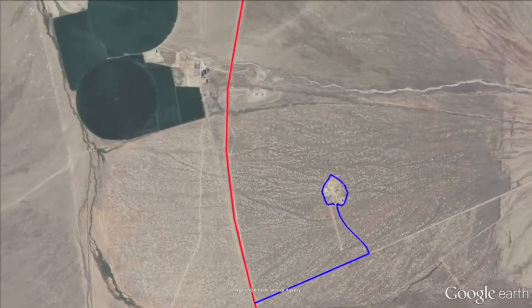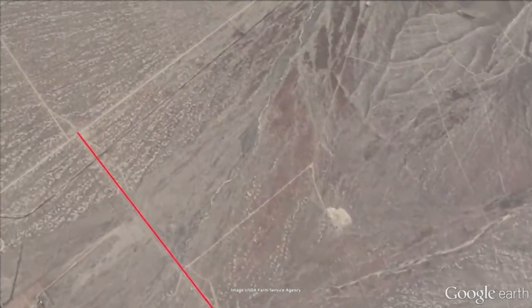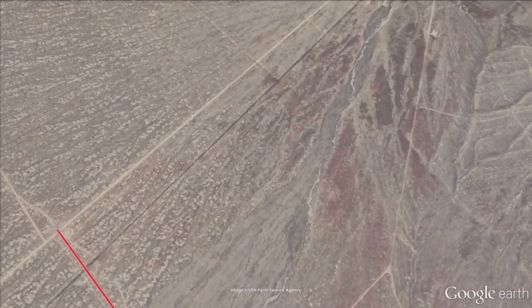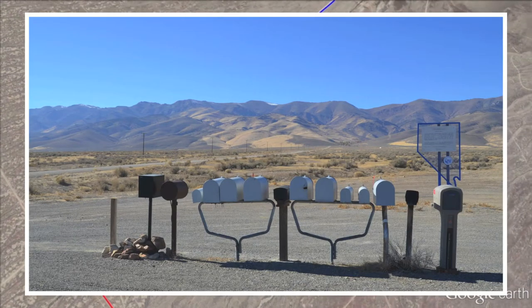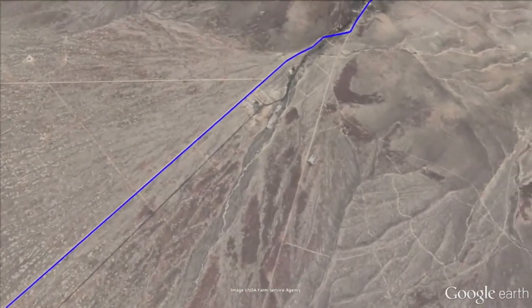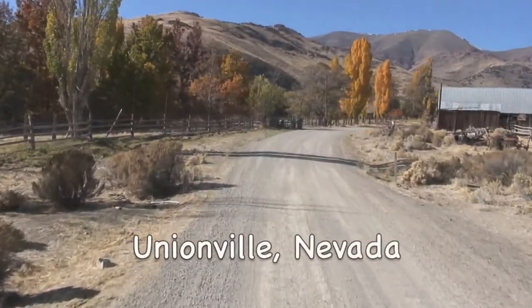It's time to get to our next and last point of interest before we head into Winnemucca, Nevada. Continue on State Route 400 for seven miles. On your right-hand side, you will see a historical marker and a bunch of mailboxes — this will be Unionville Road. Make a right, go up about a mile and a half, and you will be in the town of Unionville.